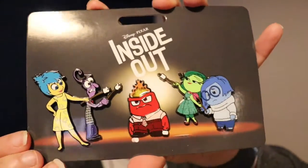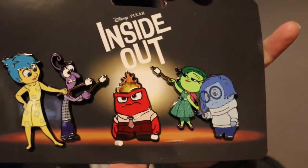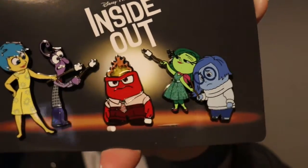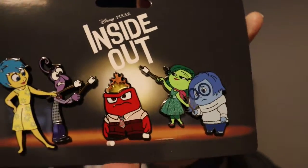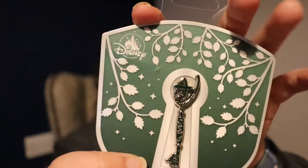The next pin I'm going to show you is a pin set — and this is massive. This is for Inside Out, so we've got Joy, Fear, Anger, Disgust, and Sadness. In this pin set they're all toasting marshmallows on Anger's head! I think it's so funny and I absolutely love it. I will be putting these pins exactly like this in my pin folder because you just can't not display it that way — I absolutely love Inside Out.